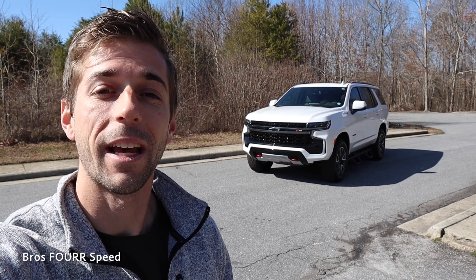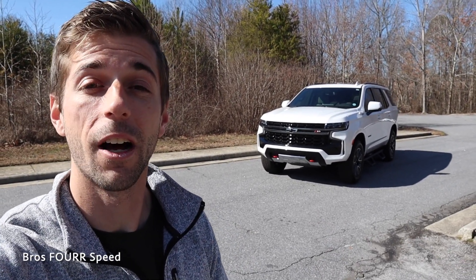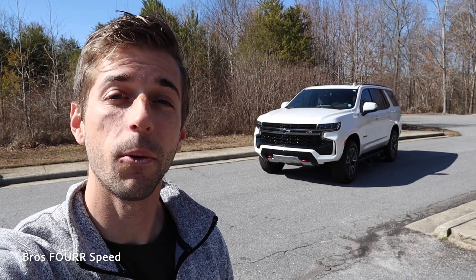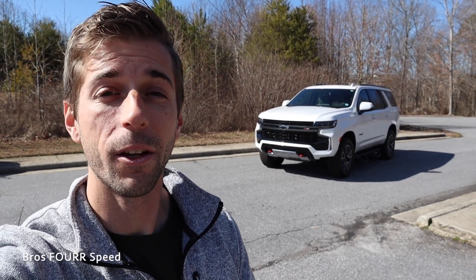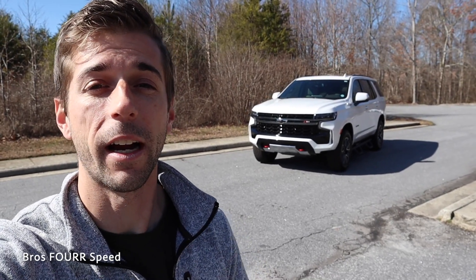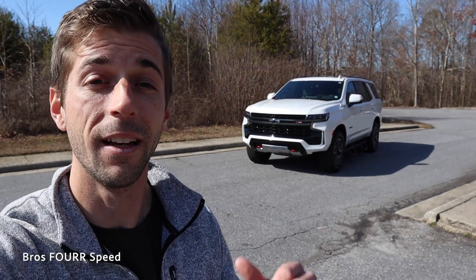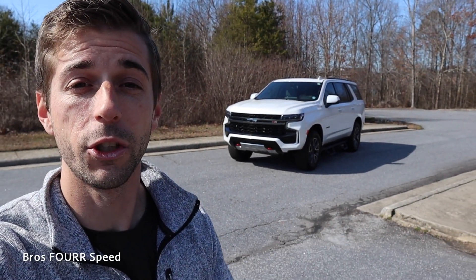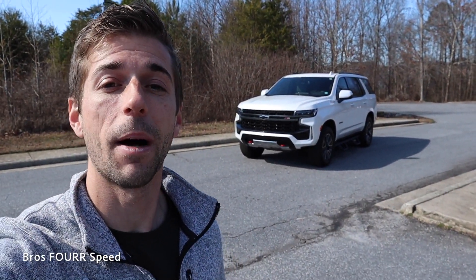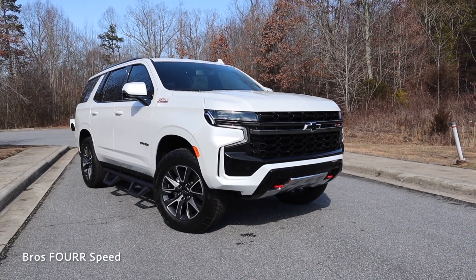Welcome back to the channel. Today I have the keys to the latest generation Chevrolet Tahoe — this model is the Z71. Massive shout out and thank you to Carolina Auto Direct for providing this for me today. Make sure you check out their website; they have the largest selection of almost brand-new inventory I've seen. The Tahoe behind me is finished in iridescent white and has a list price right around $80,000.